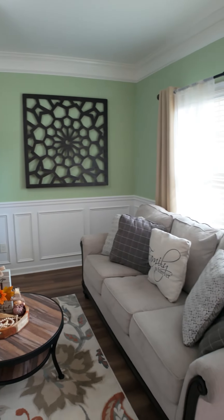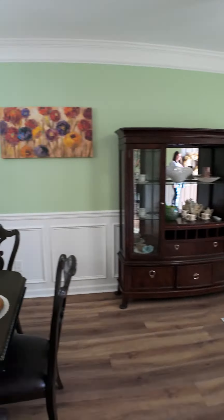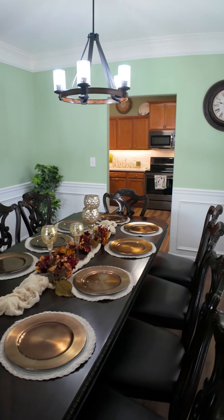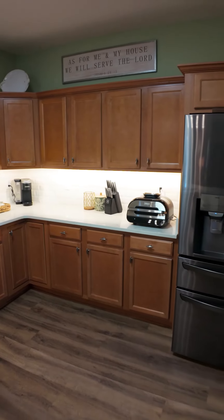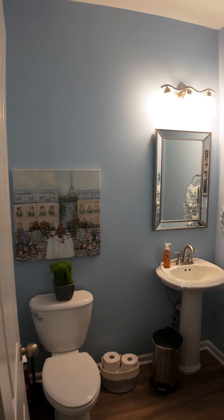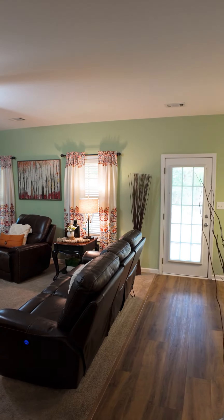When you first walk in, you are greeted with a large dining room area as well as a sitting space that leads into a beautiful kitchen with brand new countertops and appliances. There is a half bathroom downstairs, as well as your large living room space.